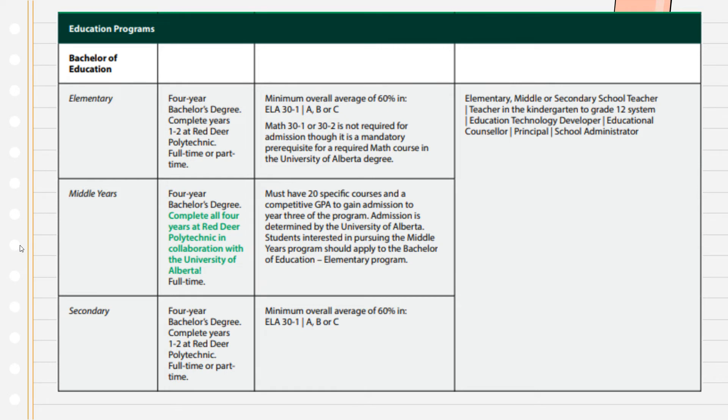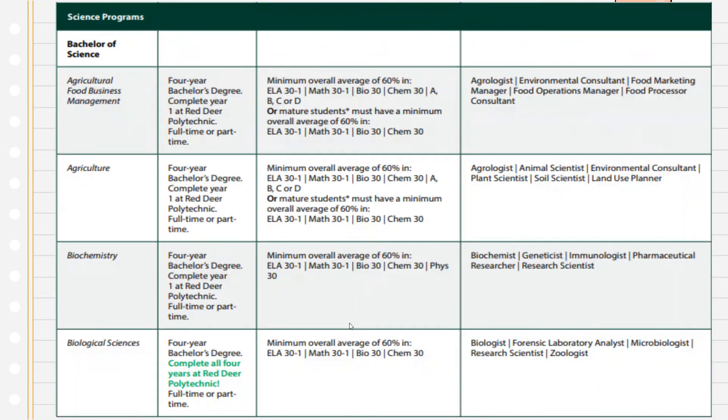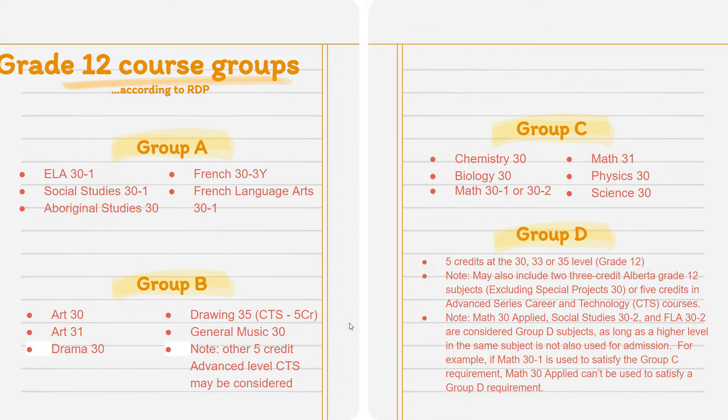You'll notice that sometimes programs list group A, B, or C — I have a chart showing what that actually means. Group A covers your academic core: Social, Math, English classes. Group D includes some other options, and Group B includes things like Art 30 and Drama 30 and general music, so there are some great options. You'll see Phys Ed appear in some requirements at the 30 level. Be aware that Social 30-2 is not typically accepted — Social 30-1 counts under Group A, so be careful with that.